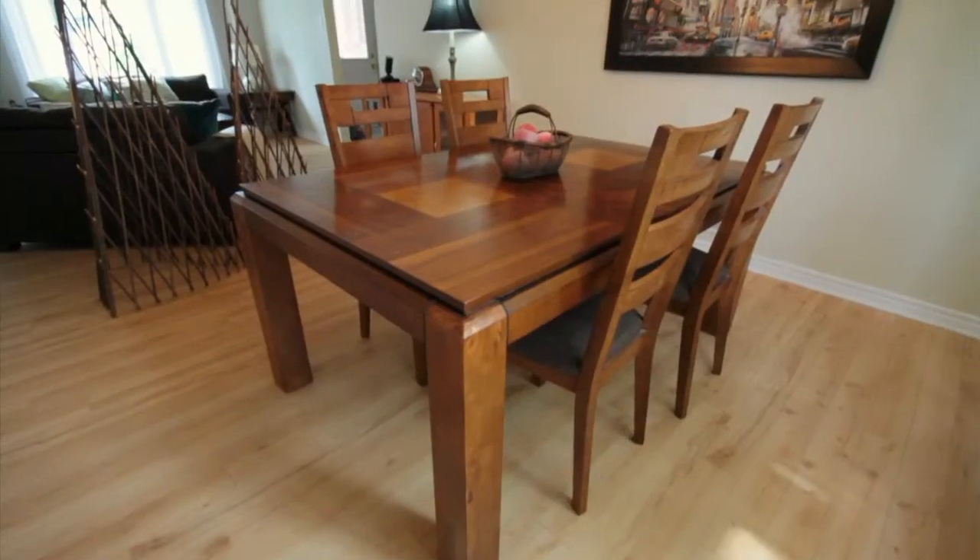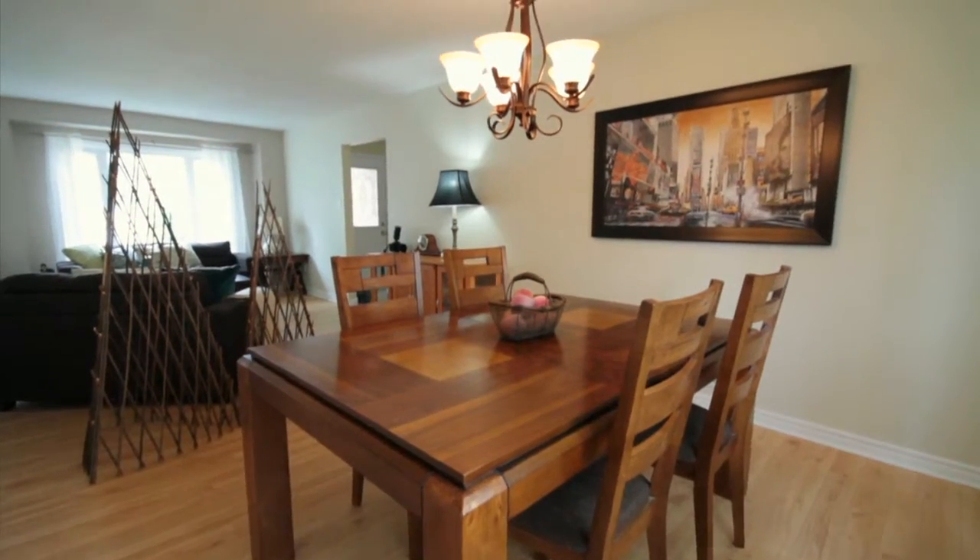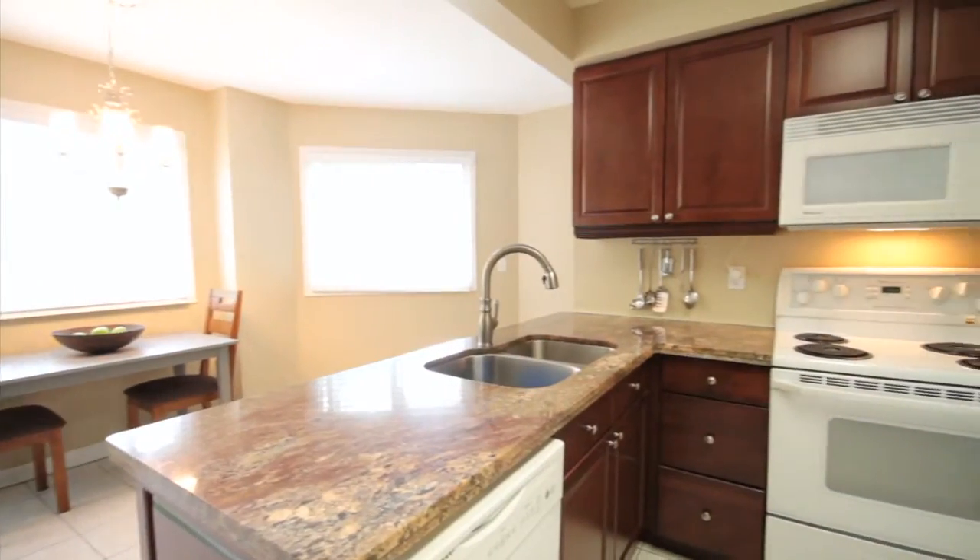This room features upgraded flooring, newer windows, and beautiful neutral décor paint colors. Off your dining room, you have a beautifully upgraded kitchen.